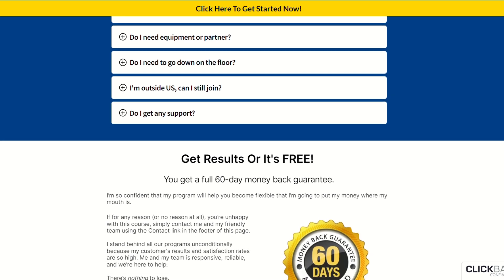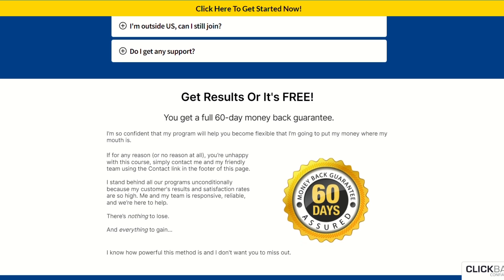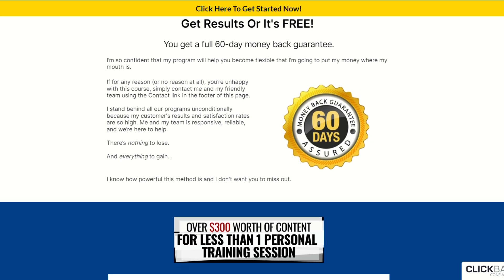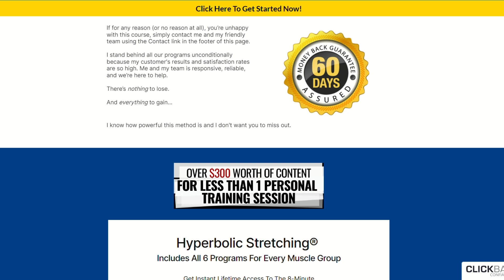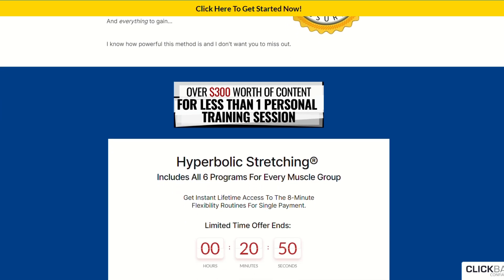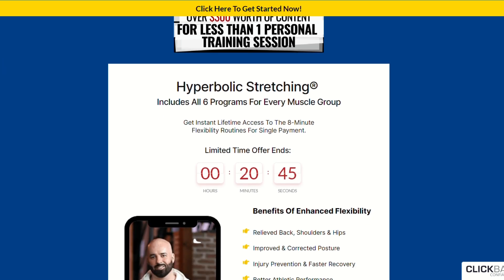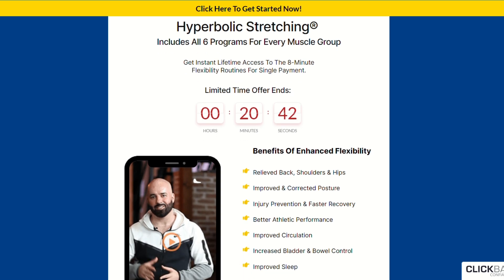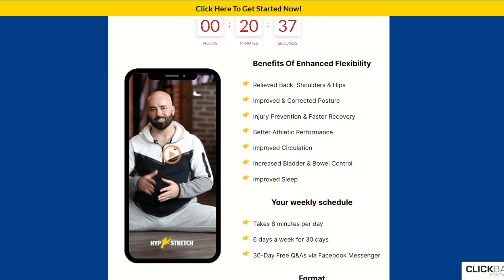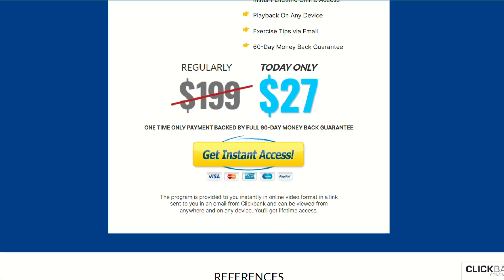Being an online program, it is very intuitive for those who want to have a healthy and more active life. I hope I have clarified your doubts about the hyperbolic stretching program. If you want more information, I will leave the link to the official website in the description. Thank you.